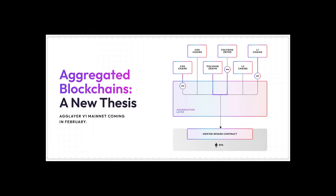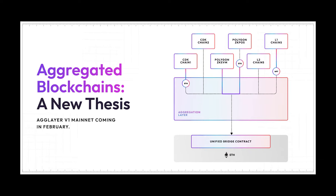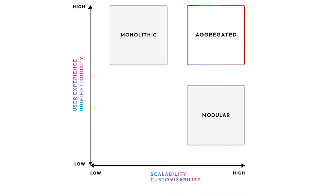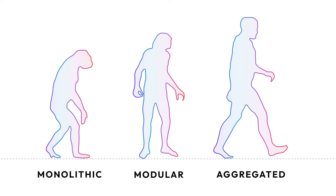Today in Polygon: Polygon Labs has introduced Aggregation and the AgLayer V1, which is launching on mainnet next month. Aggregation combines the benefits of both monolithic and modular architectures by unifying liquidity via safe, near-instant atomic cross-chain transactions using ZK proofs.